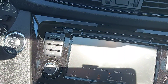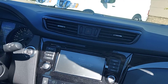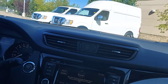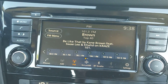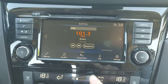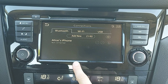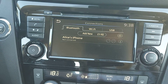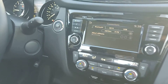It doesn't have navigation, but it does have Bluetooth connections, so you can have your phone running on it, which will play the audio of the navigation on your phone. So there are a couple of options there.